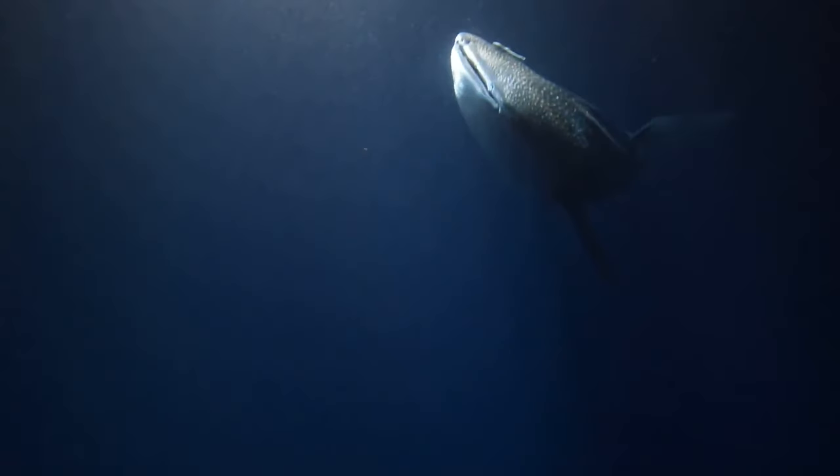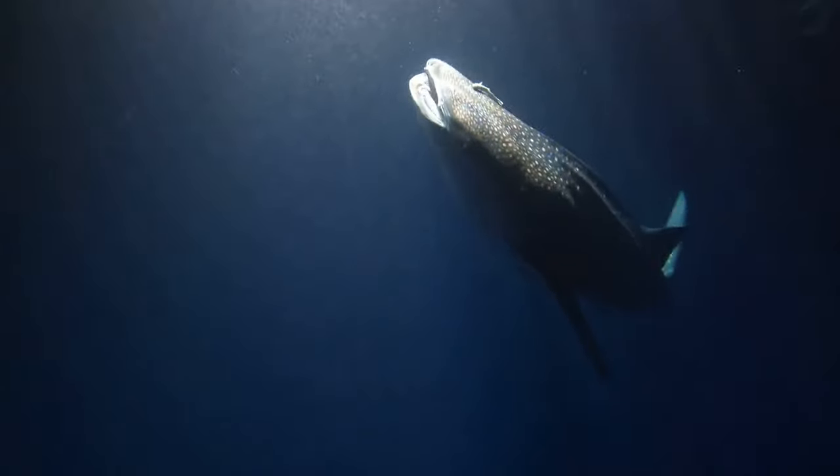You've got to manage the air in your suit, which is basically like trying to control a balloon inside your clothing. Too much air and you're rocketing to the surface. Too little and you're sinking like a stone with a really strong squeeze. It's a delicate dance that demands strong trim and constant awareness. But this challenge is exactly what makes the course so valuable — it forces you to refine those skills you thought you'd already mastered.